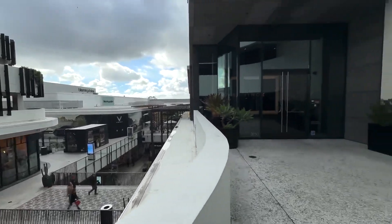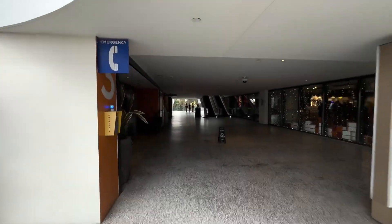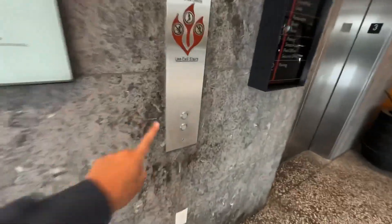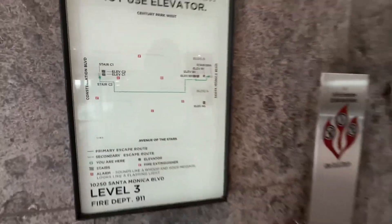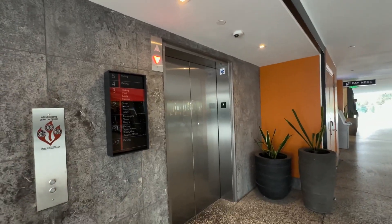Alright, we are at Westfield Century City today. We're gonna film these elevators right here — B2 and B3. There's a freight right there, so I'll probably get that one later. But we have some Kone Monospace elevators.